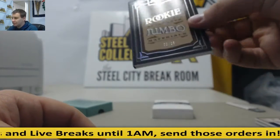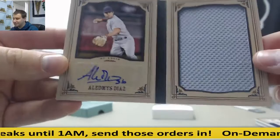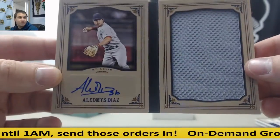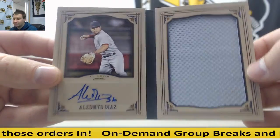And to finish it off, Rookie Jumbo Materials Autograph, 2 of 25 — a really nice one, Oledmus Diaz for the Cardinals. 2 of 25. Very nice hits right there.